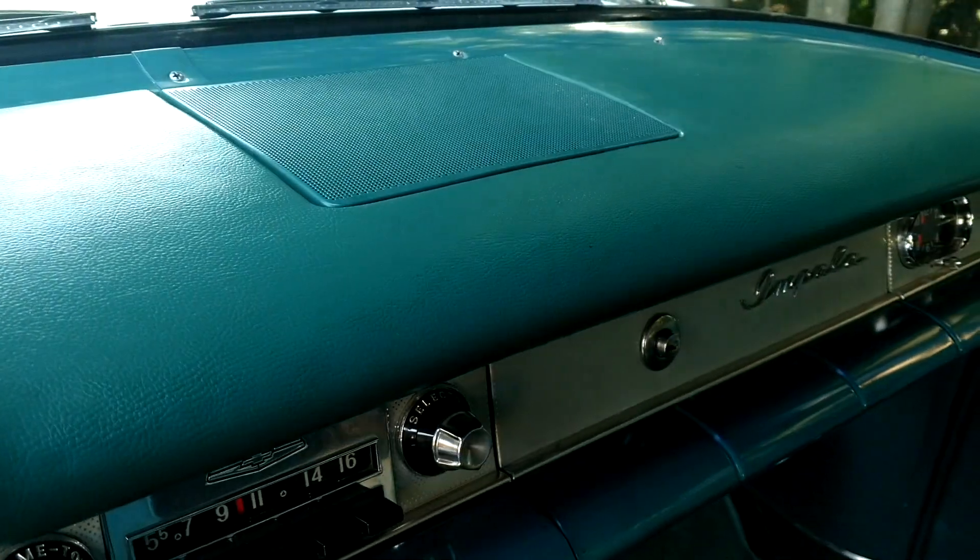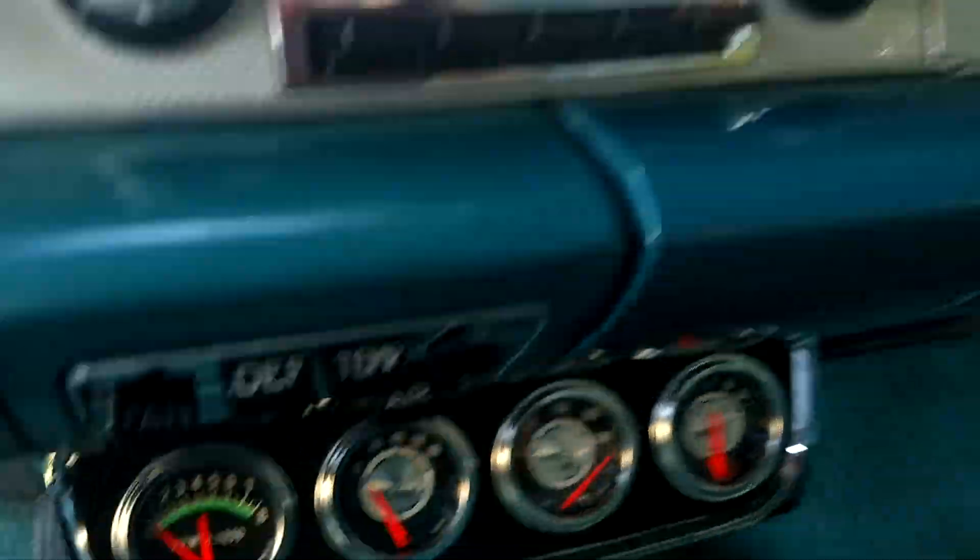The dashboard is truly unbelievable. Yesterday I was crawling underneath here and you won't believe the condition of this car behind the dashboard — it looks like a brand new car. By looking underneath the dashboard, of course that's a telltale sign of how well a car was kept. It's perfect; it's even got the little stickers still on the back of the speedometer gauges. Amazing — an amazing automobile.